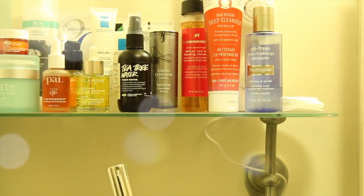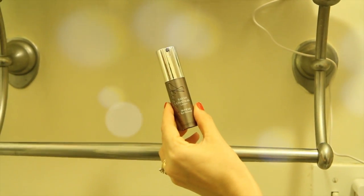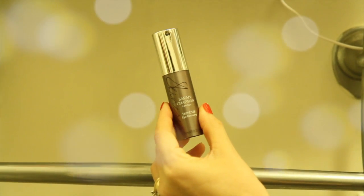Let's treat those eyes. I like to use the Sarah Chapman Skin Assist Eye Recovery. I do one pump on my ring fingers and distribute it evenly right around the eye area. Always pat with your ring finger — it's the weakest finger, and the skin underneath is so sensitive. Just work it in.